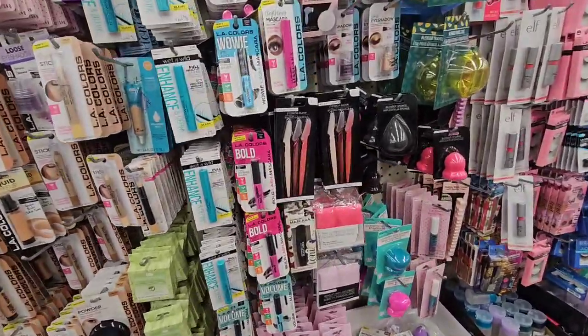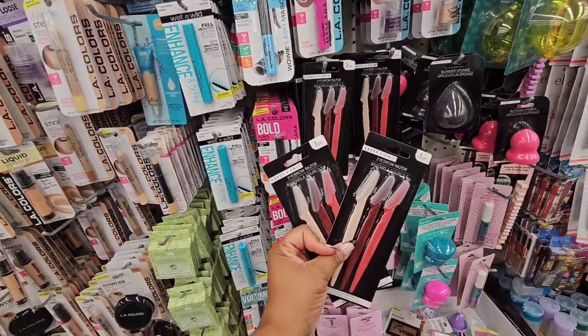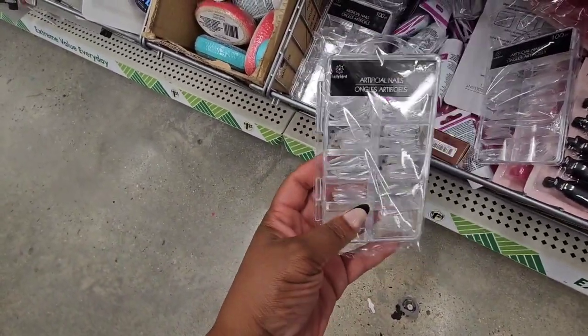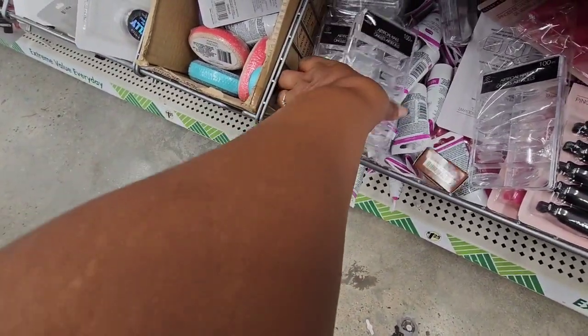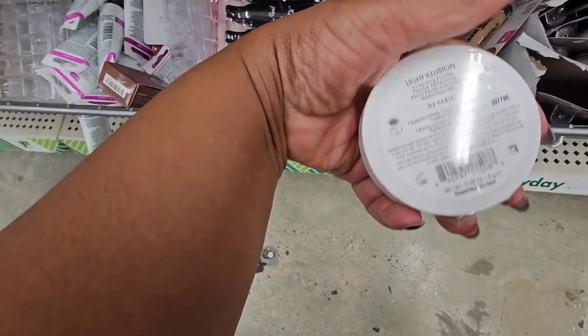This was a wishlist find — the eyebrow razors, the three-pack from Sassy and Chic. This was also a wishlist find: these artificial nails from Ladybird, and you're getting a hundred nails in each pack. And this is my daily setting powder that I'm using from Flower — never seen this near me.